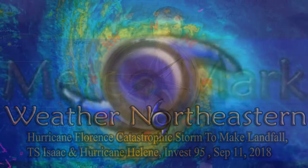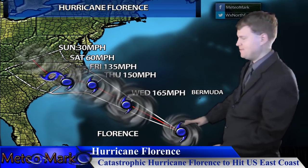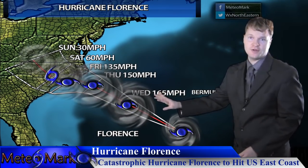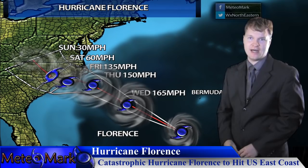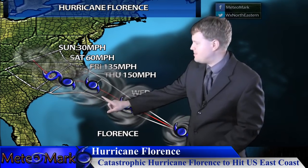This is meteorologist Mark Molnar with special tropical bulletin coverage on Hurricane Florence, a catastrophic hurricane. Category 4, continuing towards the west-northwest towards the Carolinas. If you are in the path of the system, it's time to get out immediately. Outer Banks of North Carolina, you should already be out. Hurricane warnings are already in effect.